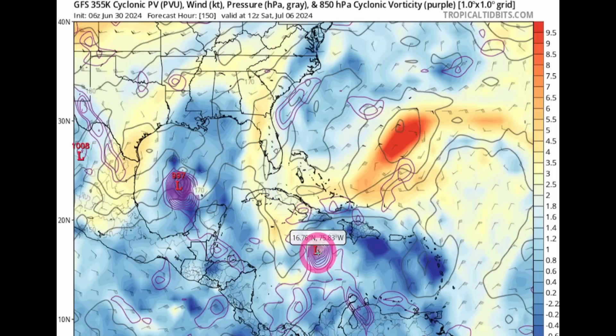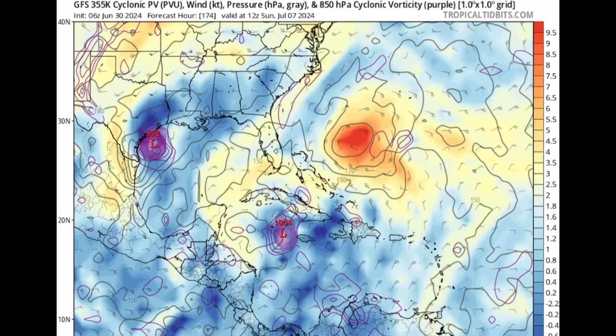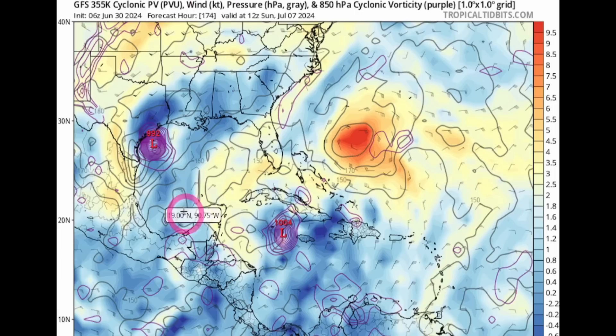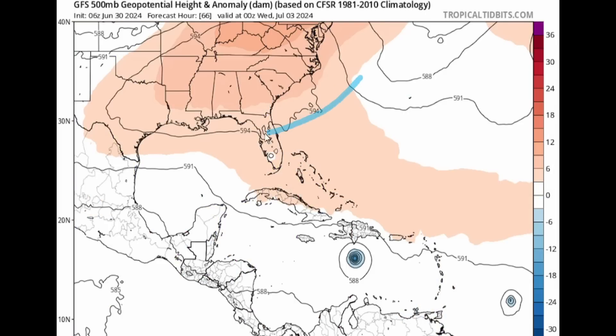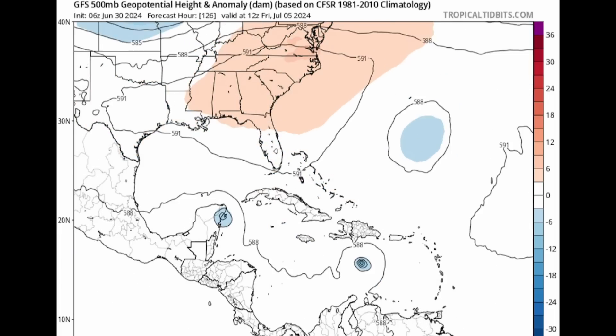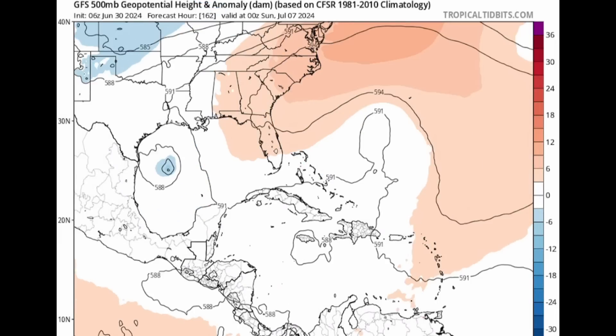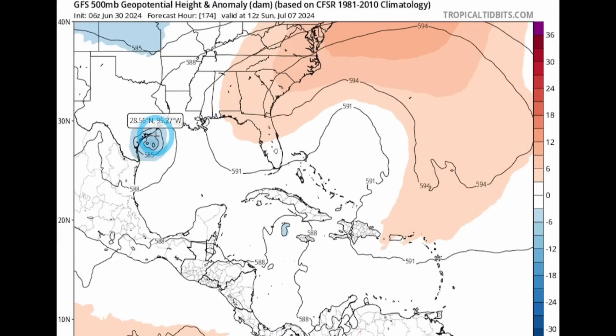The model shows Barrel potentially going into the Gulf and turning north while 96L goes towards Jamaica — heading right towards Texas on this latest run. We still don't know exactly which way it turns. The high pressure will move east over time, and that's why it tracks to the western side of the Gulf of Mexico. It could start turning after that, but on this model run it stays to the west.